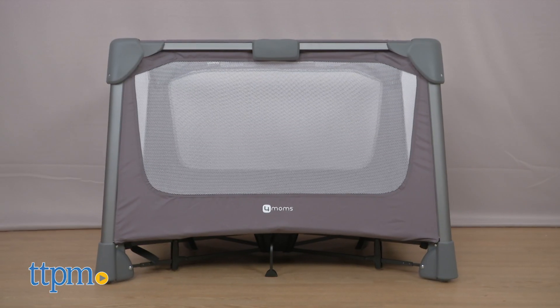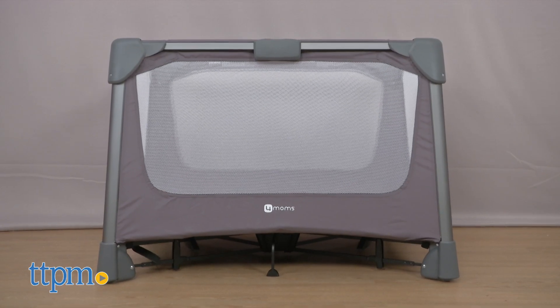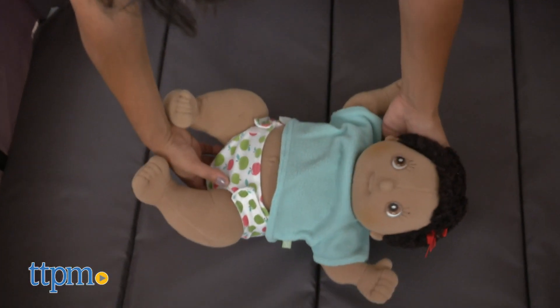The Breeze Go measures approximately 29 inches tall, 43 inches long, and 30 inches wide. It weighs around 23 pounds.